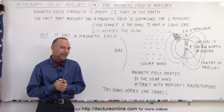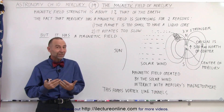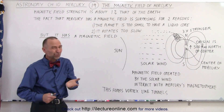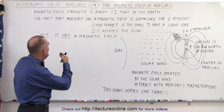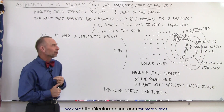Welcome to Electronline. Now let's take a look at the magnetic field of Mercury — and surprisingly, yes, it does have a magnetic field. The strength is about one percent the strength of that of the Earth, which makes it fairly weak, but it's still there, and that alone is very surprising because we would not expect Mercury to have a magnetic field for two reasons.